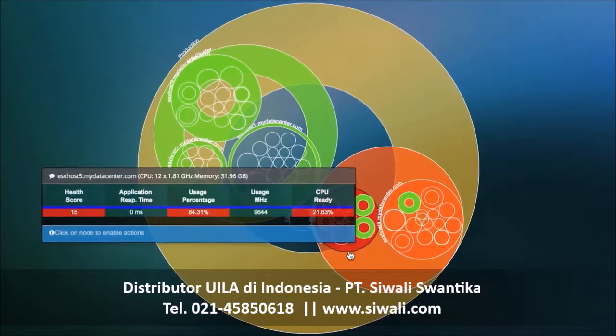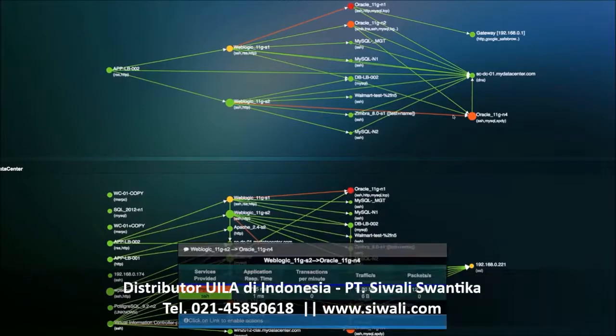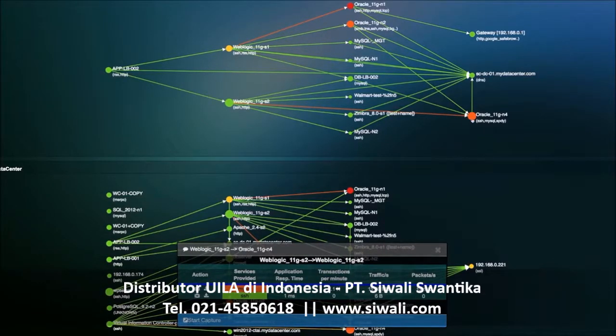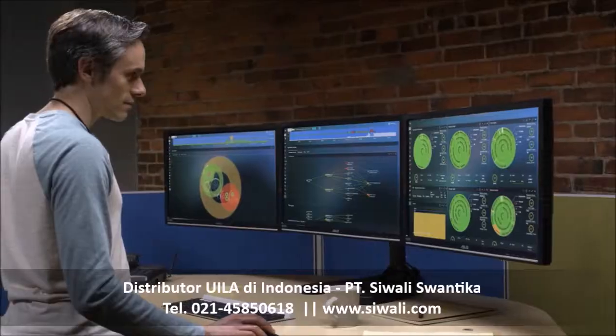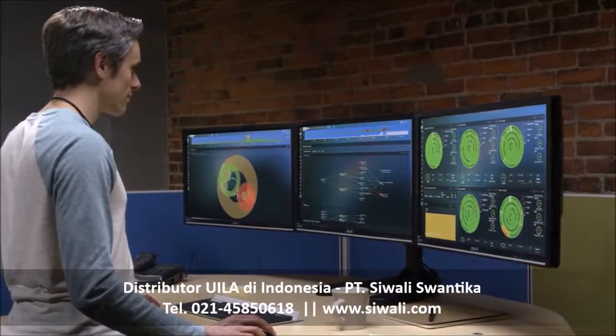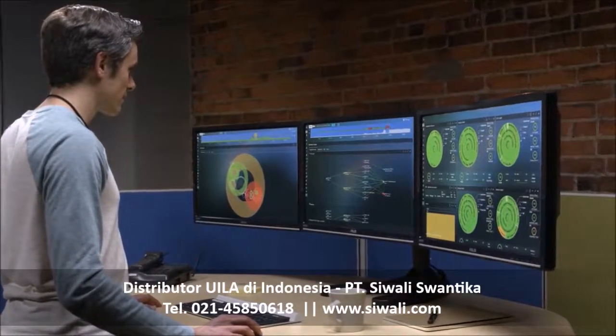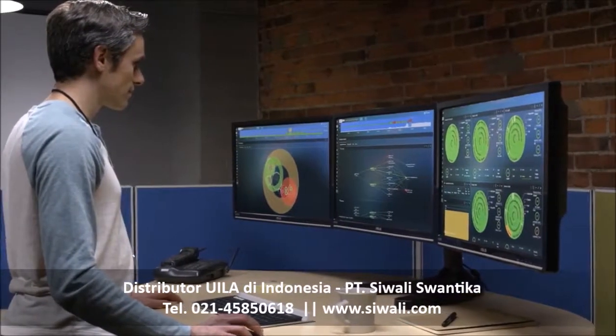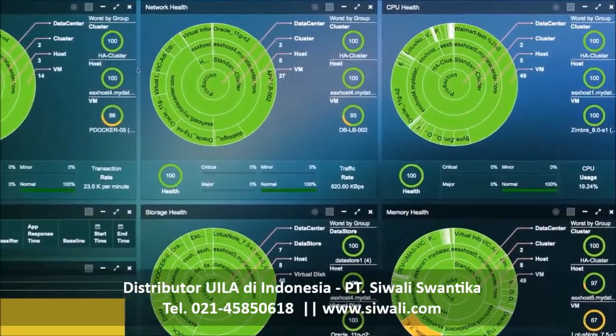With Wila's insights, it's possible to manage the complicated web of application interdependency with clarity and confidence. See for yourself the difference total visibility in this new application-centric IT world can make in your operations and beyond. Walk through the interactive demo now.